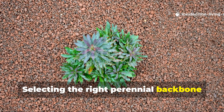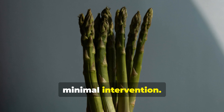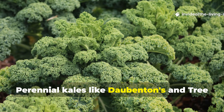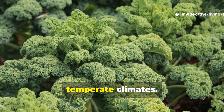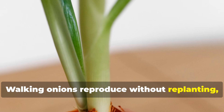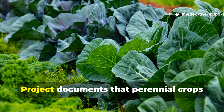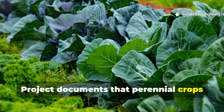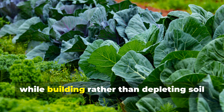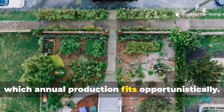Selecting the right perennial backbone determines long-term success. Asparagus produces for 20 years with minimal intervention. Rhubarb returns reliably each spring without replanting. Perennial kales like Daubenton's and tree collards provide greens year-round in temperate climates. Groundnut supplies nitrogen-fixing roots with edible tubers. Walking onions reproduce without replanting, providing continuous green onions. Research from the Perennial Agriculture Project documents that perennial crops require 80% less tillage and 50% less fertilizer compared to annual vegetables, while building rather than depleting soil organic matter. These species form the framework around which annual production fits opportunistically.